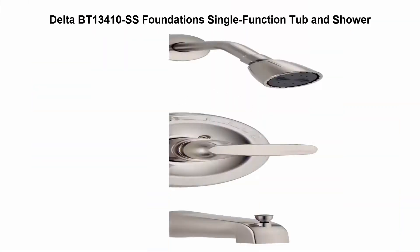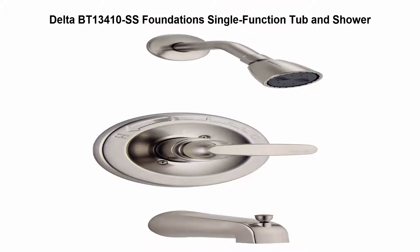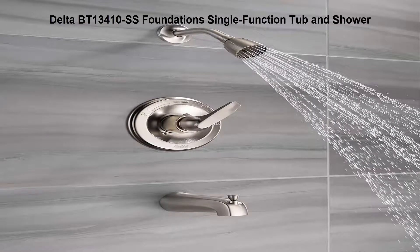Top 5: Delta BT 13410 SS Foundation Single Function Tub and Shower. Sensible styling that complements any home. Full body spray shower head.